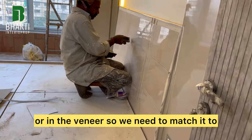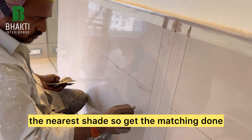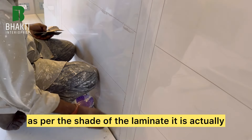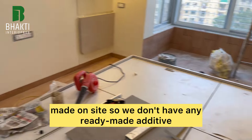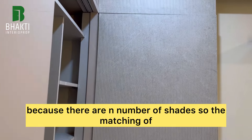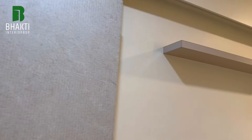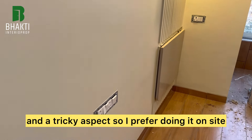When we have grooves in the laminate or veneer, we need to match it to the nearest shade. The matching is actually done on site — there's no ready-made additive or shade available because there are n number of shades. So the matching becomes a tedious and tricky aspect, and that is how finishing work takes time.